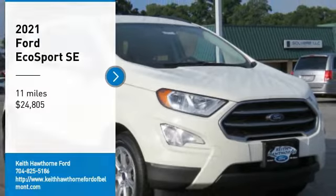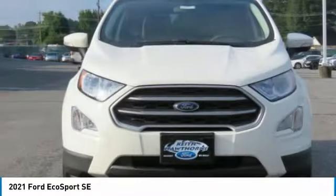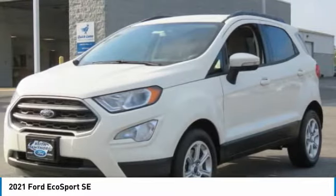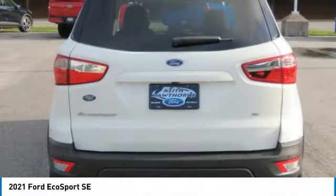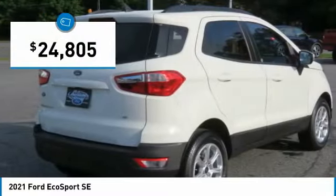Make a great choice today with the 2021 EcoSport. The Ford EcoSport has an upgraded interior that provides you all the features you could ever want. It also offers the functionality of an SUV, but in a size where you feel in control, and is priced below $25,000.